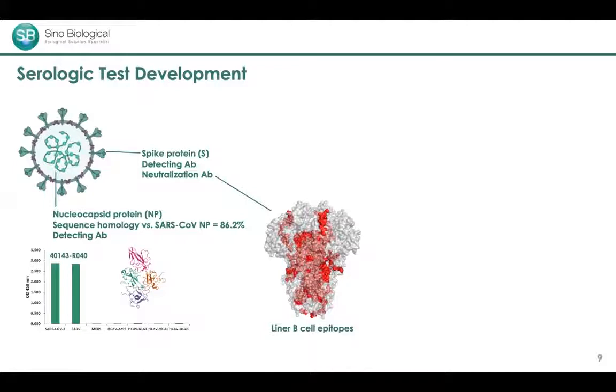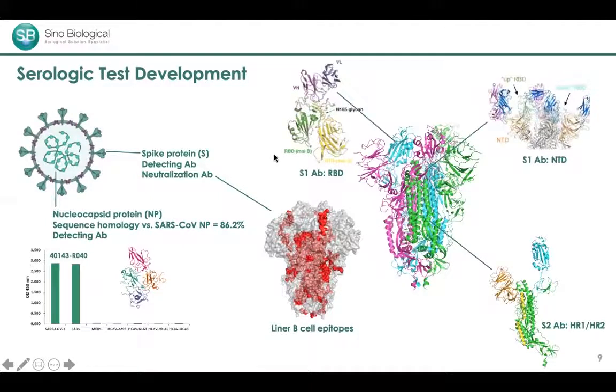The spike protein is another very good target for antibody development. It has a wide distribution of linear B cell epitopes, enabling sufficient immune response. Spike-derived antibodies can serve as detecting antibodies in serological tests or as neutralizing antibodies for therapeutics. Several neutralizing antibodies have been discovered in the literature over the past few months, demonstrating that the spike protein is inevitably a hot target for SARS-CoV-2 research.